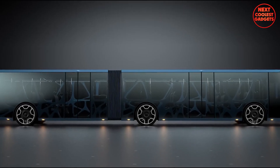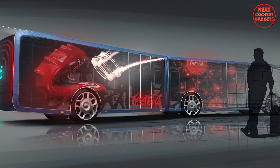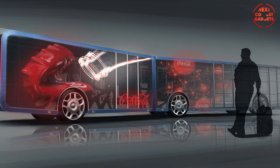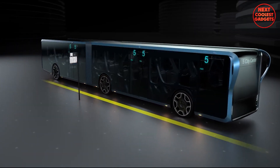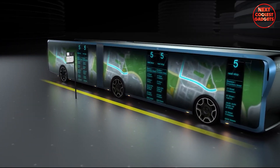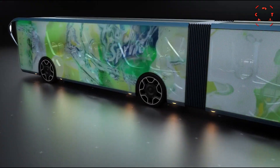The use of transparent LCD screens raises concerns about the bus's structural integrity and protection against external impacts. Additionally, powering such a large surface area of LCD screens would require significant energy, potentially impacting the bus's overall efficiency and environmental footprint.